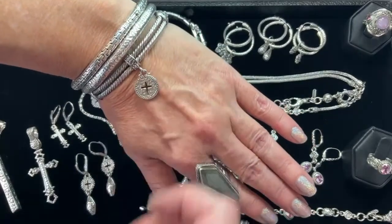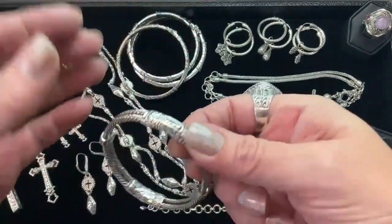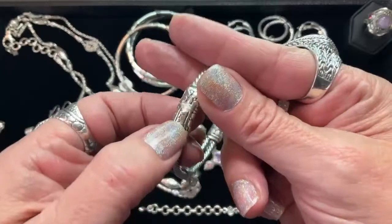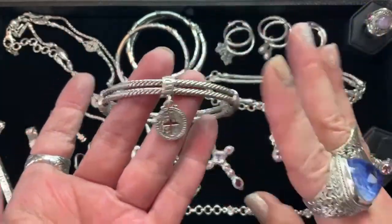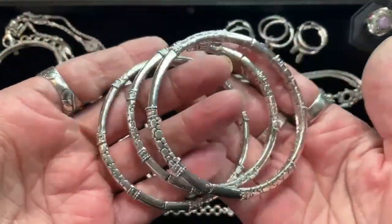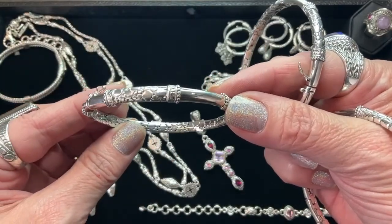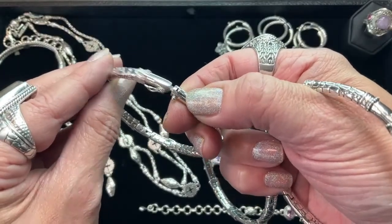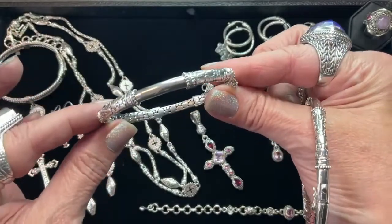This is going to be a size 7 fitting a 6- to 7-inch wrist. I love the double cable — these are two cables hand-twisted together, and look at the beautiful watermark connections with the retention closure and press-button snap. I love this bracelet, that's why I brought it back for our collection. This is the first bracelet I ever brought to you ladies — the chain link with the high polish, the full round bangle, that signature piece. That's how we became fast friends.